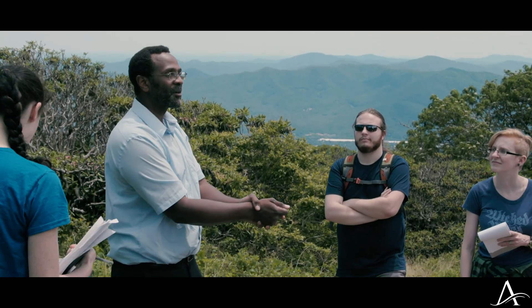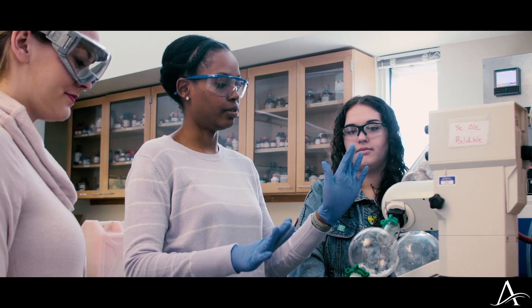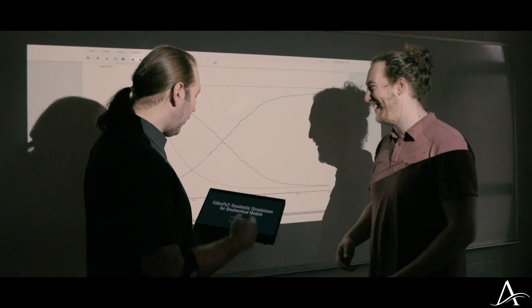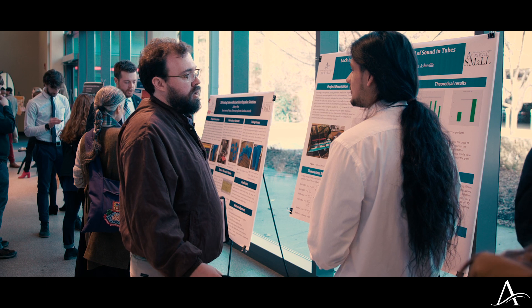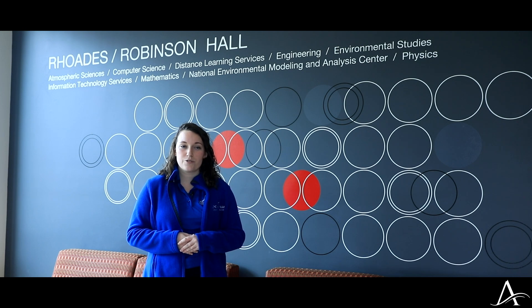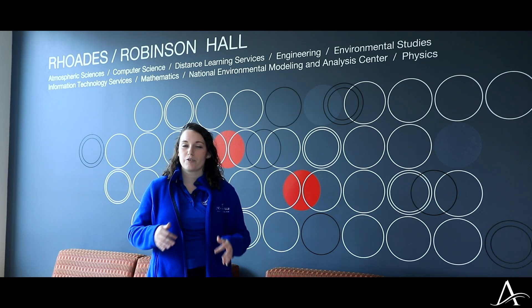Professors will team up with students and do undergraduate research. So if you think of a topic that you want to research, that is something you're able to do. You will team up with a professor who will be your guidance and counselor to tell you where to go. We also have our Office of Undergraduate Research, which allows you to get funding for those research trips. I was able to get funding this past summer to go to Harvard University to do my research, so you'll see a lot of students doing some really awesome research here at UNC Asheville, and your professors are with you every step of the way.